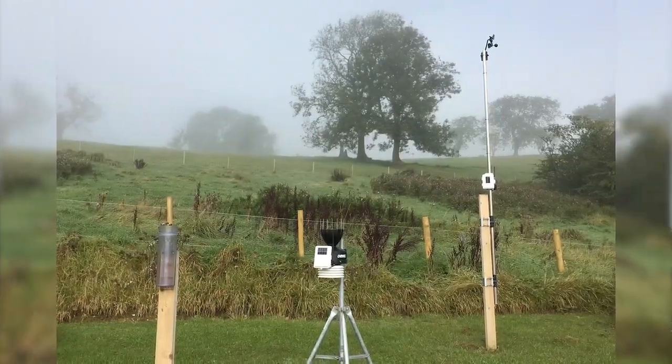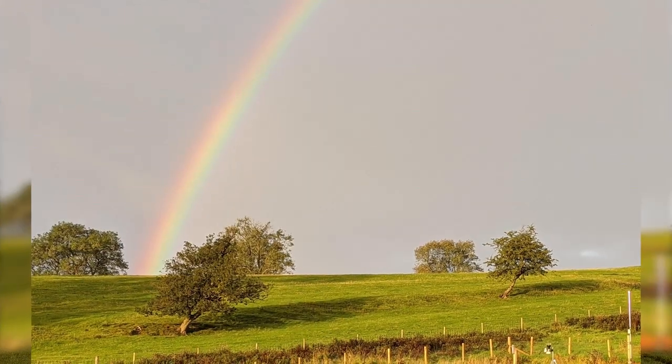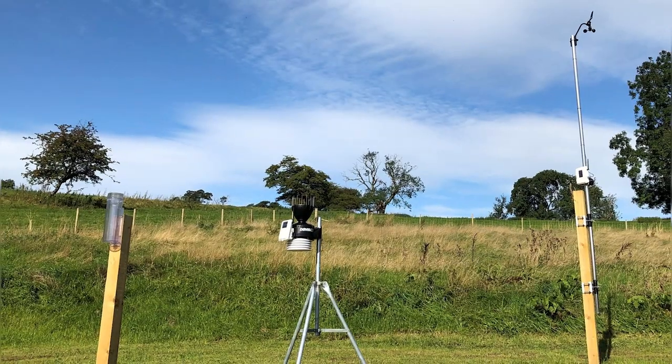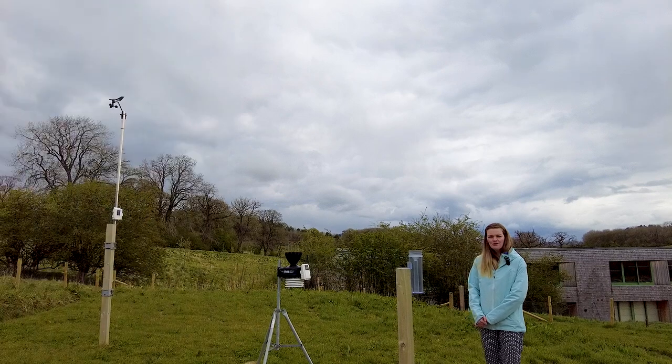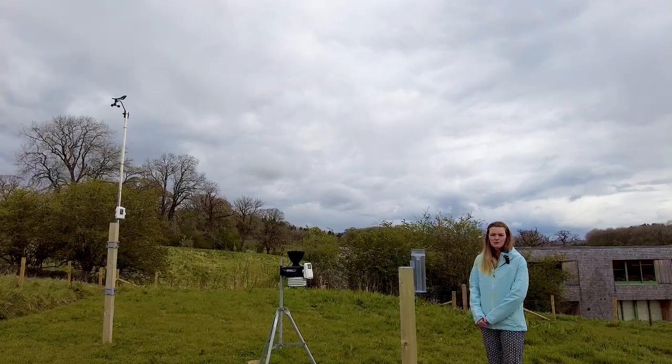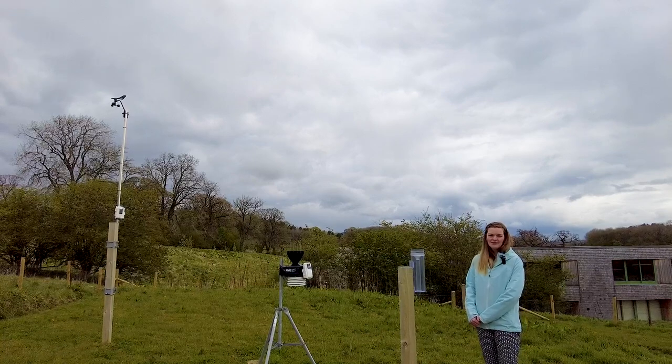We measure and record the weather so that we know what's happening now. This can feed into meteorological forecasts and it can also enable us to look at patterns and changes over time. Hydrologists will use rainfall information to develop flood models and meteorologists will use it to look at climate changes.